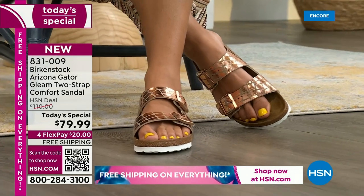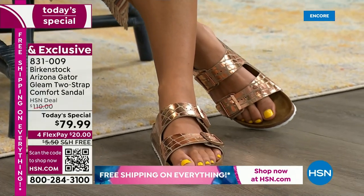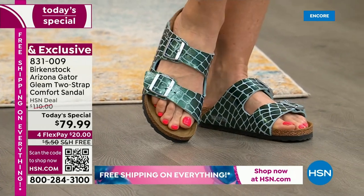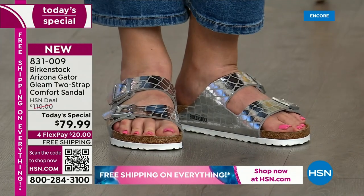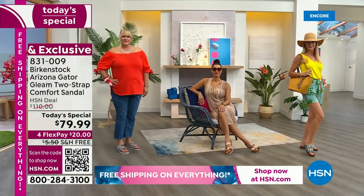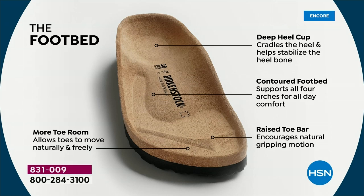What I love about it is it's walking as nature intended — that's really the heart and soul of the footbed design. When you talk about Birkenstock, you have to talk about the footbed, because that's what the brand is grounded in: health and wellness. It starts with a deep heel cup that cradles and stabilizes your heel, then a contoured footbed supporting all arches, a roomy toe box for your toes to move freely, and a toe bar that creates a natural gripping motion for circulation.